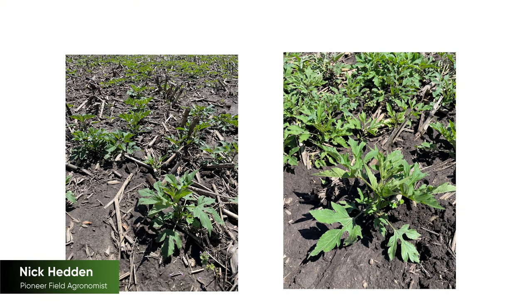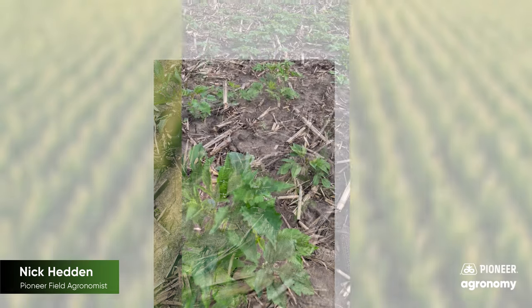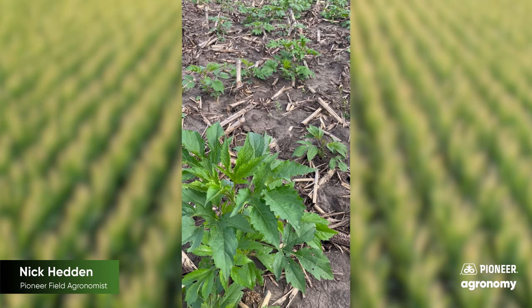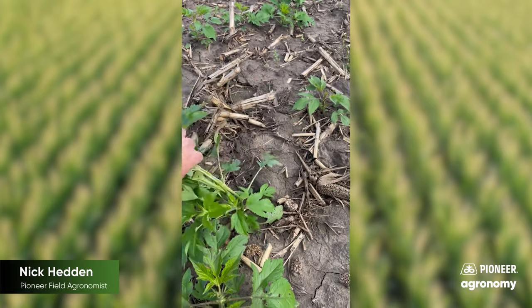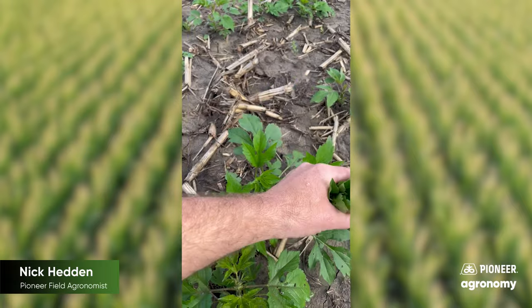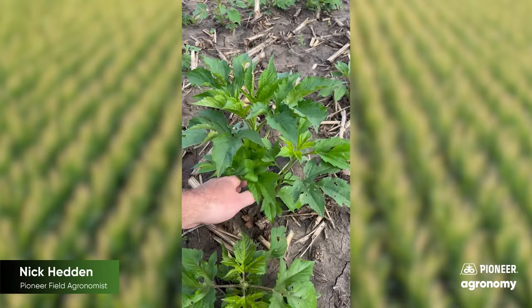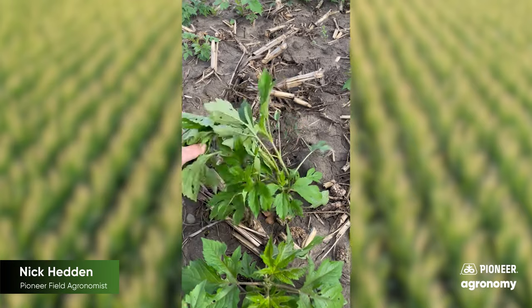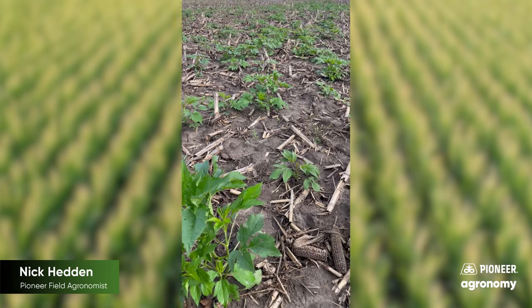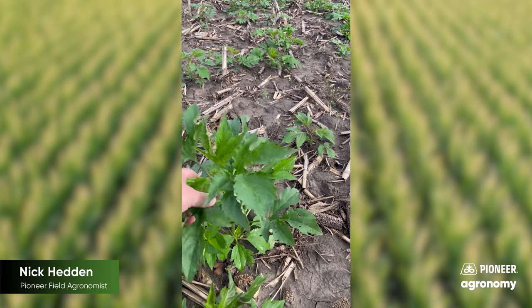I'm in a field where giant ragweed and lambsquarter have really gotten a jump start. This field was worked down last fall, did an excellent job taking out the winter annual weeds, but the giant ragweed and lambsquarter have really come on strong, germinating in April. We've been delayed and temperatures have really accelerated growth in these weeds. So if the plan of attack is to level up with a field cultivator, some of these bigger plants will slip right through. We're talking six to eight inch tall giant ragweed. I've had experience in the past where a field cultivator will lay these plants over, they'll get covered up in the soil and pop back up. So the best case scenario for a field like this could be to spray a burndown just to make sure you've got a good kill, and then go ahead and work before you plant.